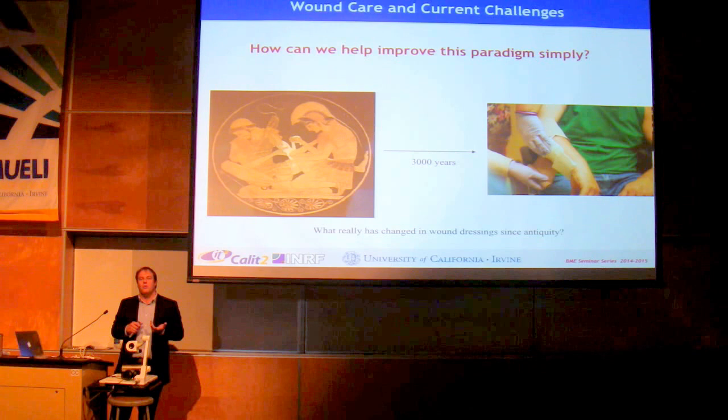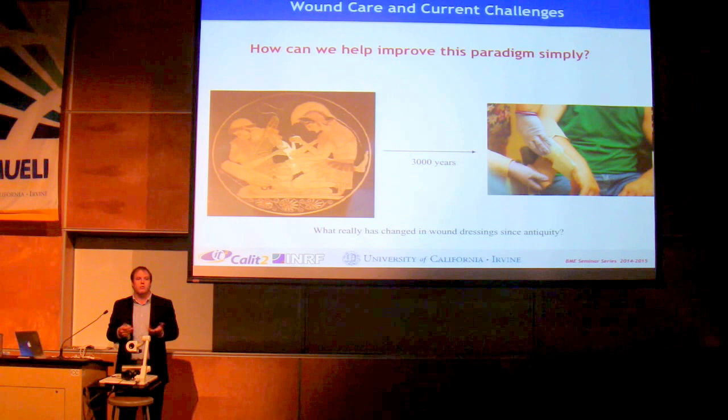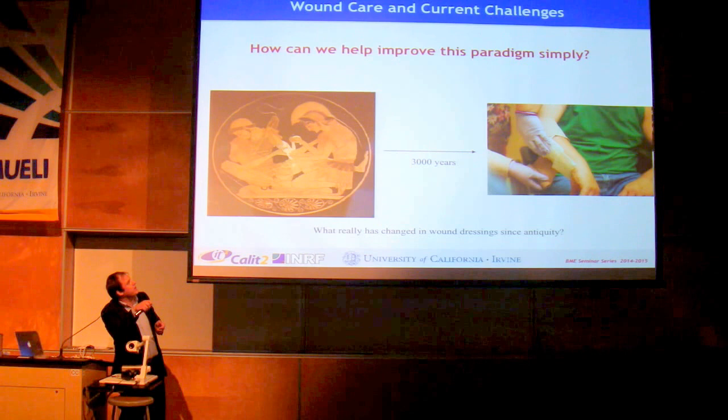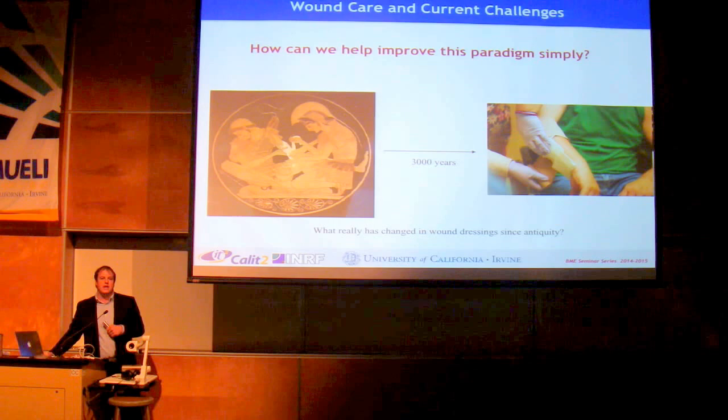Dressings for all wounds are similar to the way they were 3,000 years ago. Yes, now that we have germ theory, we understand that cleanliness is important and that sterility and cleaning wounds matters. But as far as general clinical practice, there's not a lot of advancement. You see in ancient Greek pottery two assistants wrapping somebody with gauze, and you see a modern photo of somebody also wrapping with gauze — you're doing basically the same thing. So what has really changed?